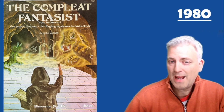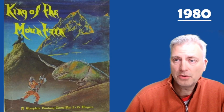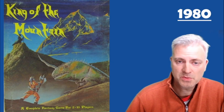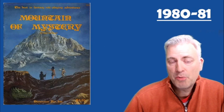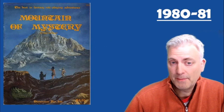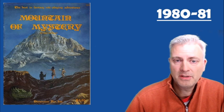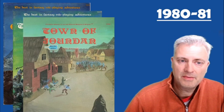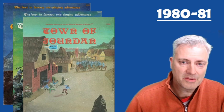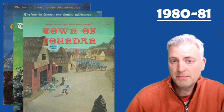Another thing they produced, which I haven't been able to find for my collection, are character sheets. Also in 1980 they put out a product called King of the Mountain, their third board game, designed for two to ten players with a fantasy theme. They also put out a trio of role-playing game products by a man named Ken Richard: Mountain of Mystery, followed by the Temple to Athena and the Town of Jordar. These three link together as an interesting campaign series designed for players of low to middle level.